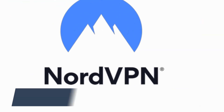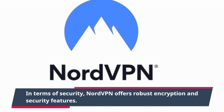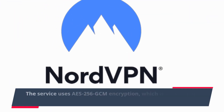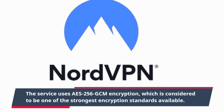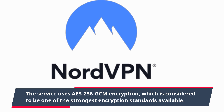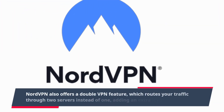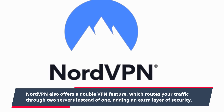In terms of security, NordVPN offers robust encryption and security features. The service uses AES-256-GCM encryption, which is considered to be one of the strongest encryption standards available. NordVPN also offers a double VPN feature, which routes your traffic through two servers instead of one, adding an extra layer of security.